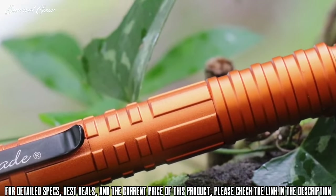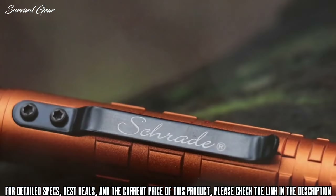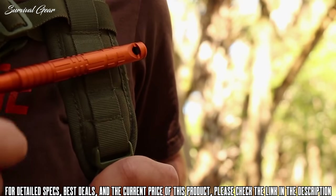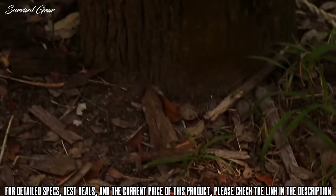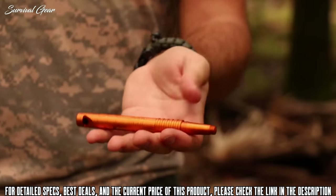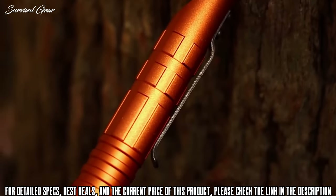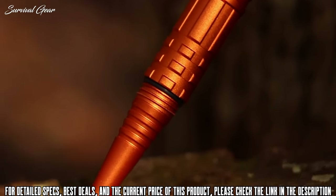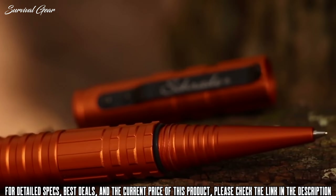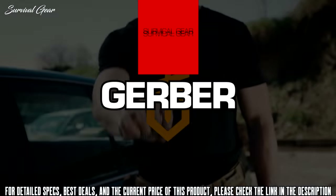In an emergency, the aircraft-quality aluminum shell and glass-breaking tip transform the SC Pen 4O into an instrument of self-defense. A spring tension clip secures the pen to your pocket, or clip it to your pack or gear. Its bright orange color makes it easy to spot when you need it. At a length of 5.9 inches and weight of 1.7 ounces, the SC Pen 4O is a rugged, versatile pen crafted from premium materials and built for a lifetime.